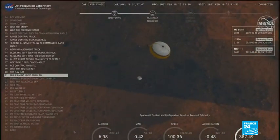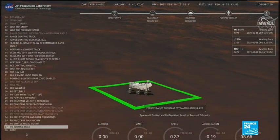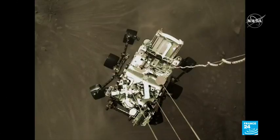More photos have reached Earth of the rover's so-called seven minutes of terror. The risky entry, descent and landing onto Mars was captured by at least two cameras — one in orbit and one on a spacecraft.